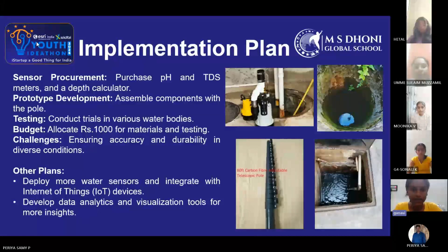Implementation plan: Sensor procurement — purchase pH and TDS meters and a depth calculator. Prototype development — assemble components with the pole. Testing — conduct trials in various water bodies. Budget — allocate rupees 1000 for materials and testing.